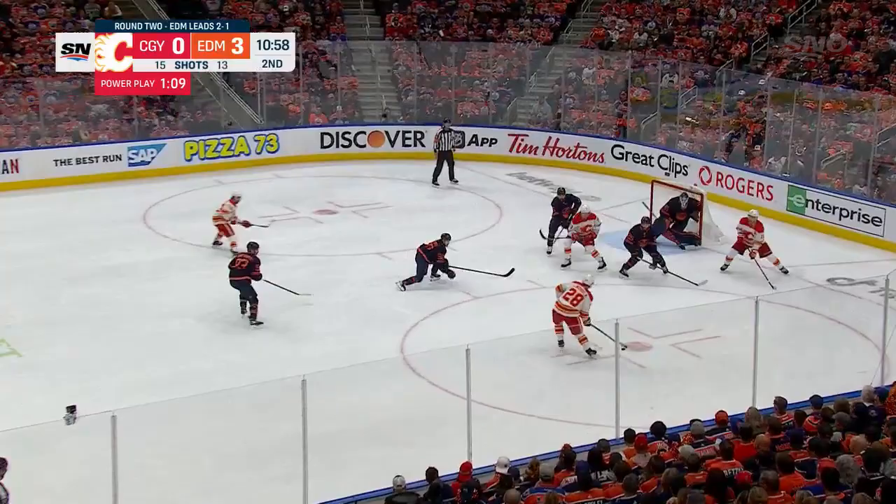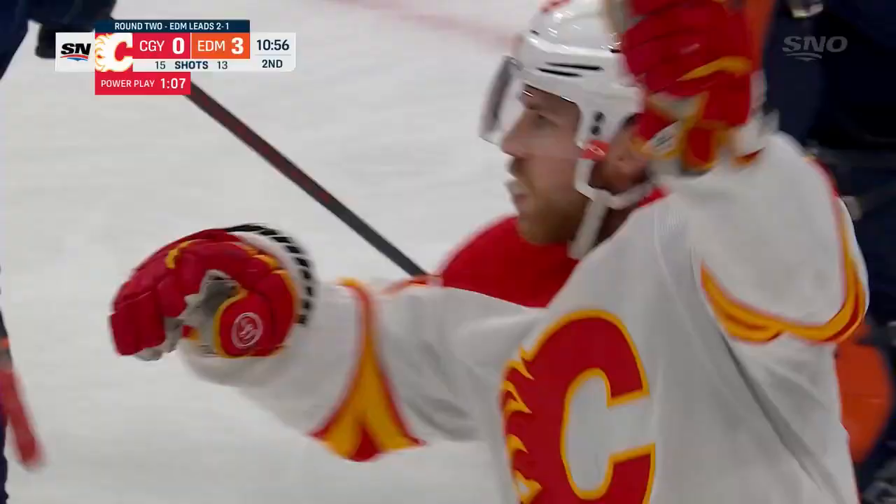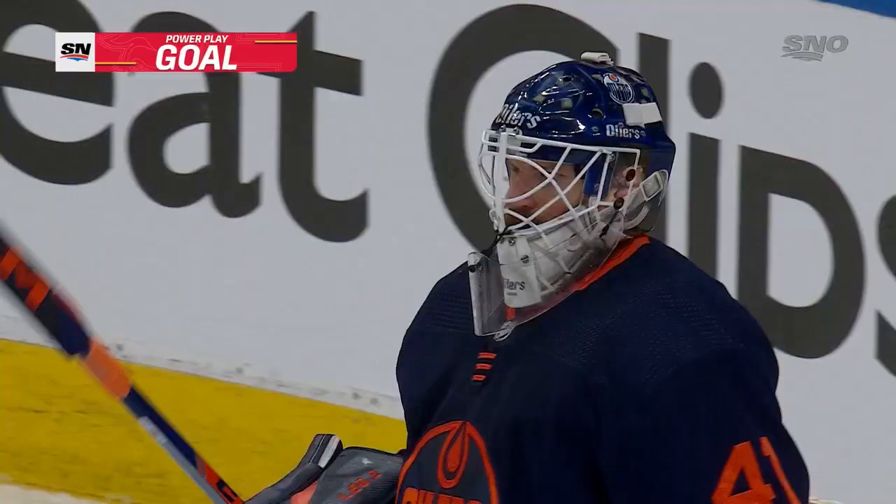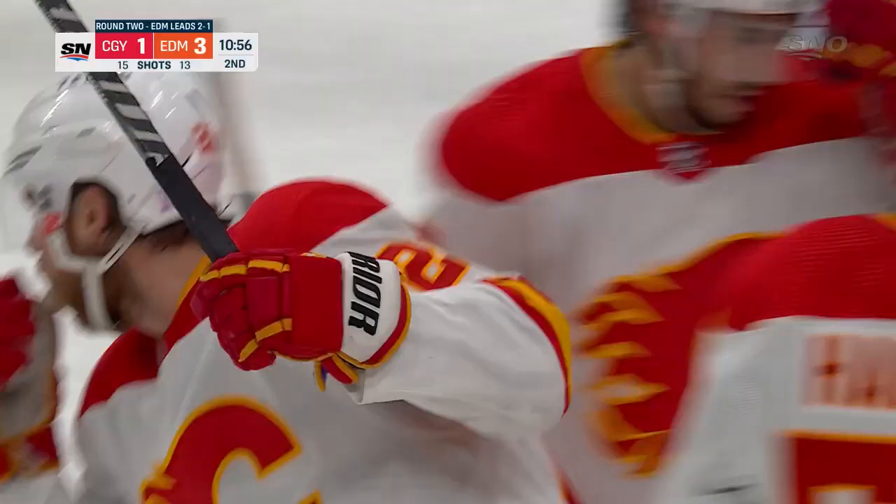Lindholm kicks it back to the point again. Good movement on the power play. Lindholm in a good spot. Scores! Elias Lindholm has Calgary on the board.